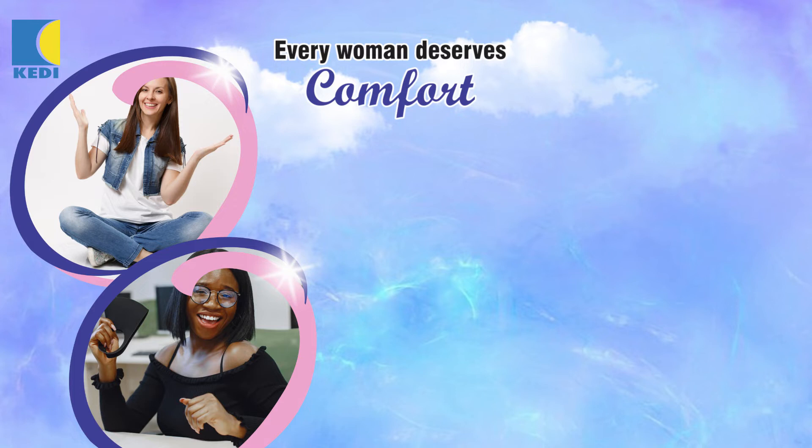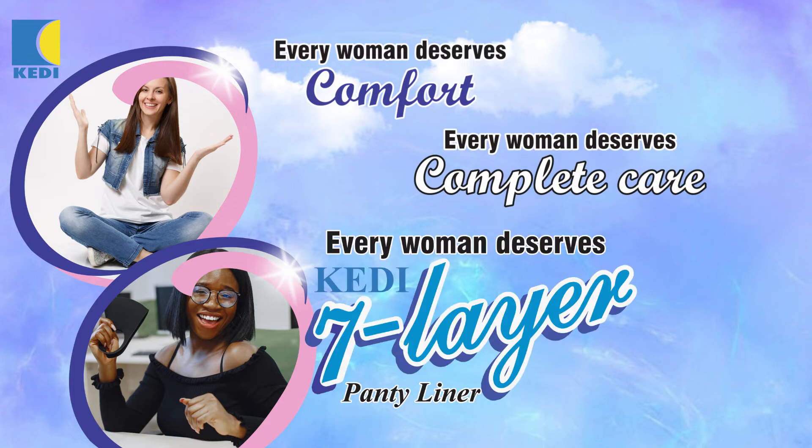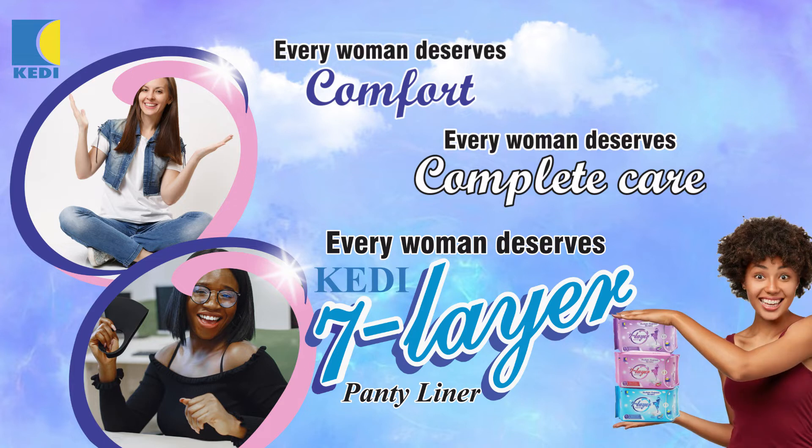Every woman deserves comfort. Every woman deserves complete care. Every woman deserves KD 7 layer panty liner.